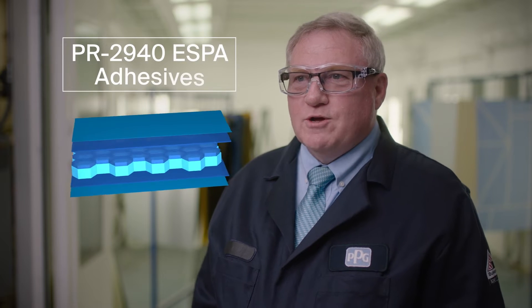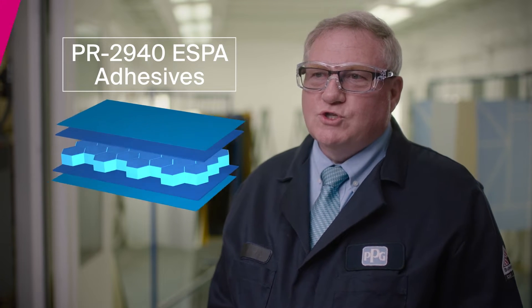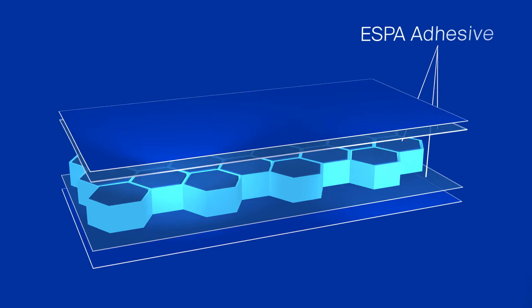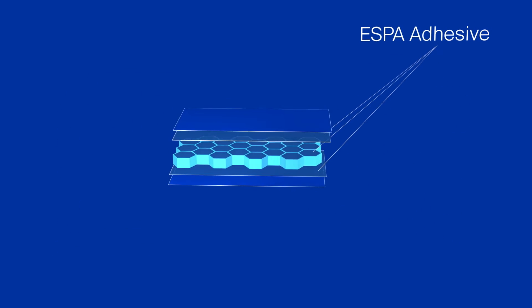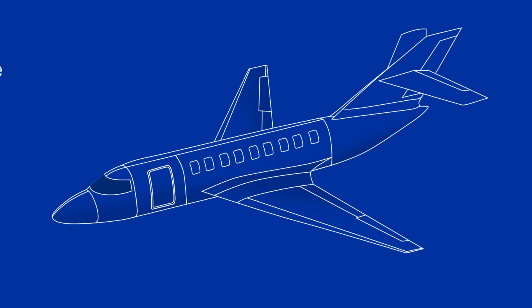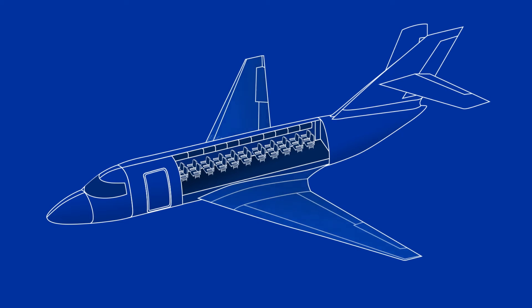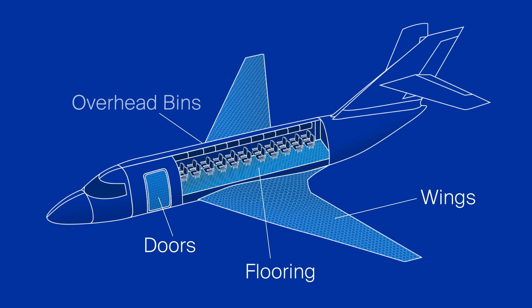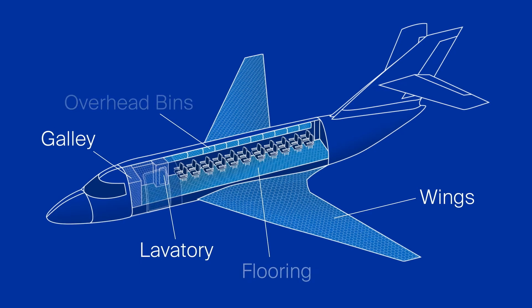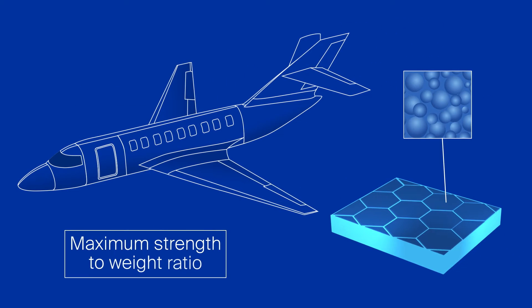PR2940 Esper adhesives are a specific range of products for secondary aircraft structures and the internal components of the aircraft manufactured from honeycomb structures. They are widely used in both the exterior and interior of an aircraft, including wings, doors, floorings, and overhead bins. The Esper adhesives facilitate maximum strength to weight ratio.